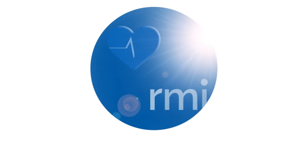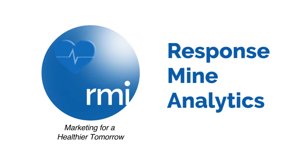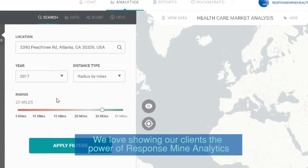At ResponseMine Health, we use real data to build predictive analyses and we take the guesswork out of healthcare marketing. We love showing our clients the power of ResponseMine analytics.